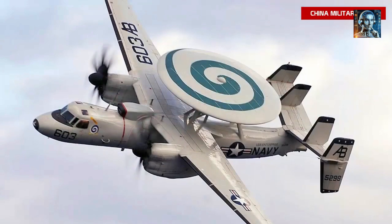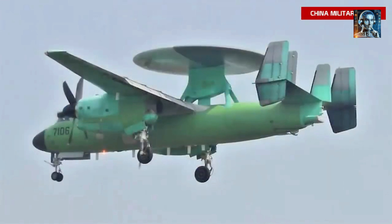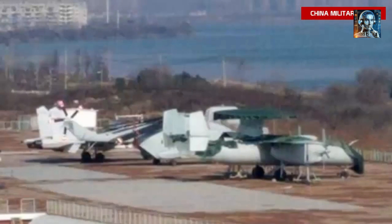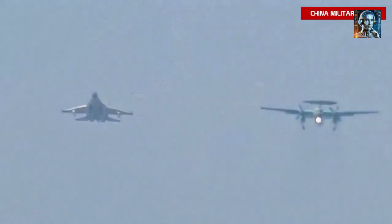But the KJ-600 is more than just a surveillance platform. With its advanced data fusion and command and control capabilities, it serves as a mobile command center, coordinating complex military operations. It can direct fighter jets, provide targeting data for missile launches, and even assist in air-to-air refueling. The KJ-600's integration with other assets like drones and naval vessels showcases China's pursuit of a networked, multi-domain warfare strategy.